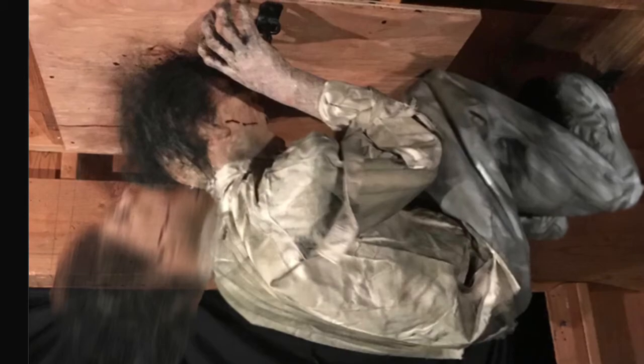Here is the Ceiling Headbanger, and this ghoul will bang his head against the ceiling. He's pretty loud and intense, and this is a perfect distraction for your customers going through your haunted house to look up and see this — and then they are easy prey for a haunt actor to scare them. I think this is based off of a popular scene in the movie Hereditary.